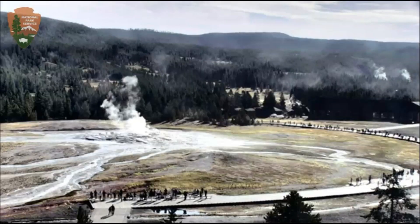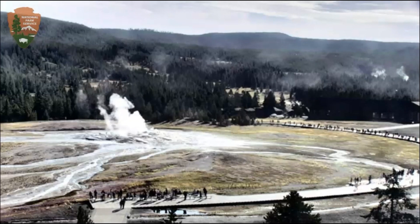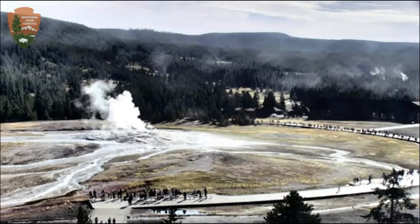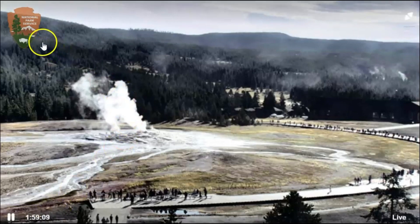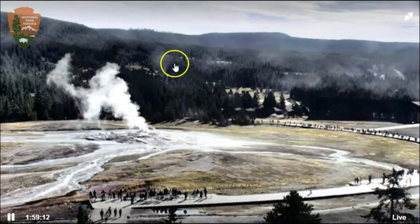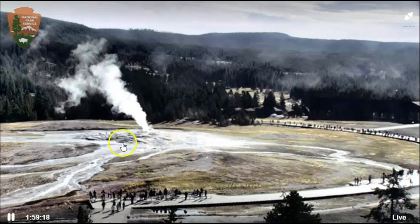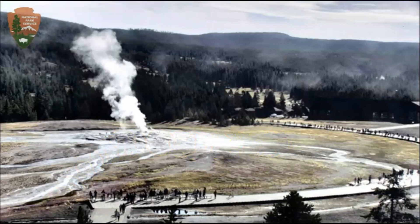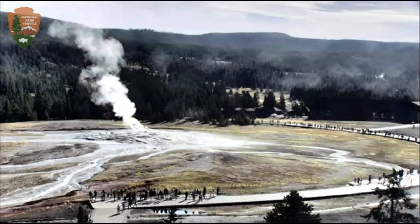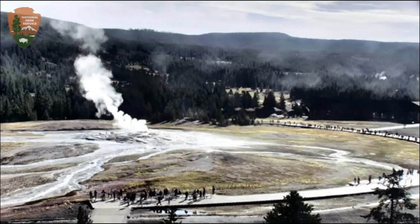Yellowstone has been recharging for another eruption for about 6,000 years. It's a huge volcano — so big it's actually got two resurgent domes compared to one. Here we have the Mallard Lake resurgent dome that we can see on the live web camera. This here is Old Faithful. I have never seen the activity that I have seen in the last month at Yellowstone, with the screaming of the magma coming in.